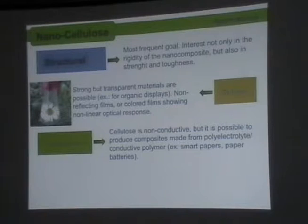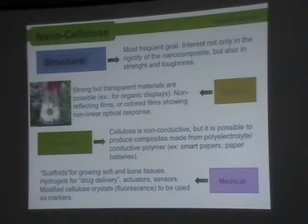Cellulose is non-conductive, but it is possible to produce composites with a combination of polyelectrolyte or a conductive polymer, and then you end up with a smart paper or paper batteries — a battery that is in a very thin paper. They can also have medical applications like a scaffold for growing soft and hard bone tissues, a hydrogel for drug delivery, and biosensors. By modification of the cellulose crystal, it can also serve as a marker with medical diagnostic goals.